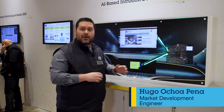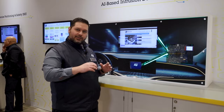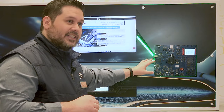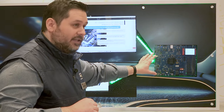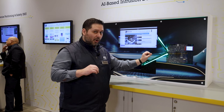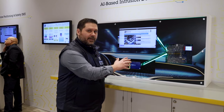Over here we have our Stellar 32-bit automotive microcontroller, and just to show you how flexible this device is, we have a supervised neural network running on the device. This device features an ARM R52 Plus core that is running between 400 to 500 MHz.